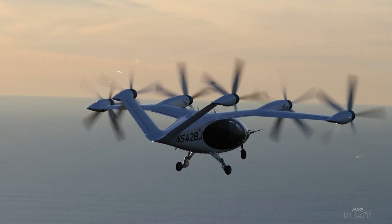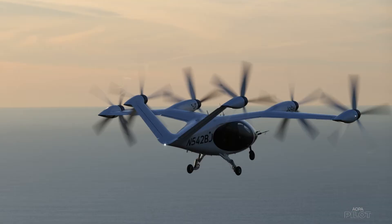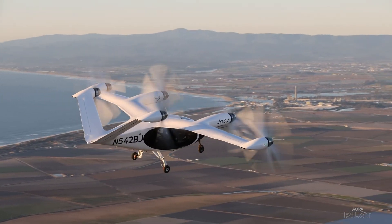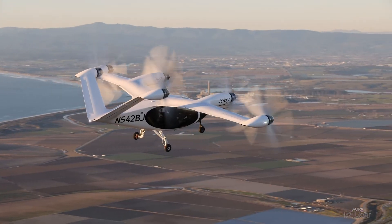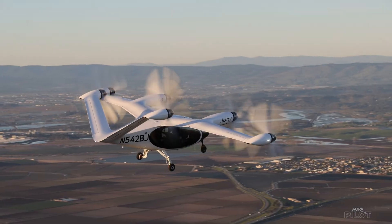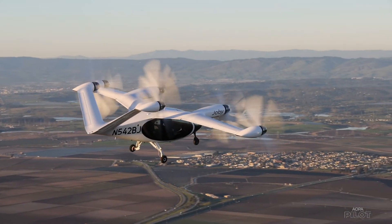Will the eVTOL dream become a reality? The dream that hundreds of quiet, efficient aircraft will deliver passengers to their urban destinations in a matter of minutes? Joby founder Joe Ben Bevere thinks so.